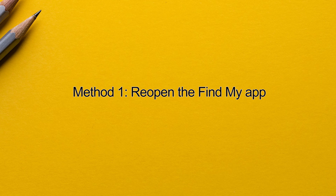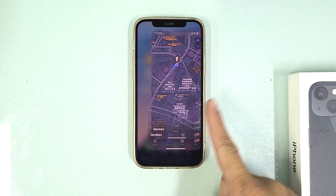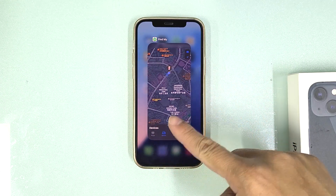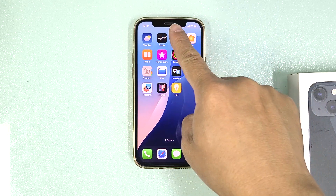Method 1: Reopen the Find My iPhone app. Close the app, then reopen it to see if it updates the location.